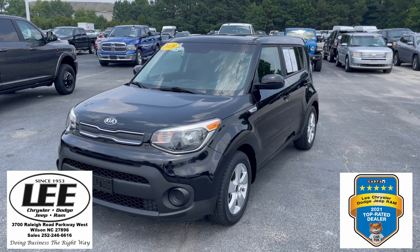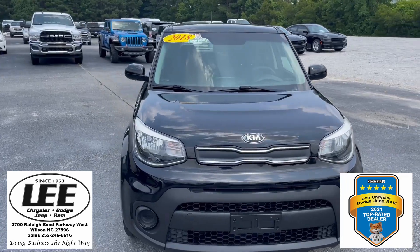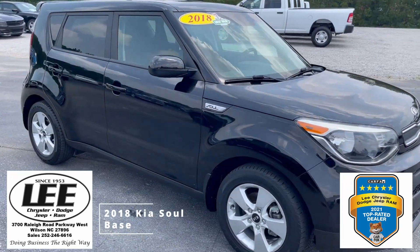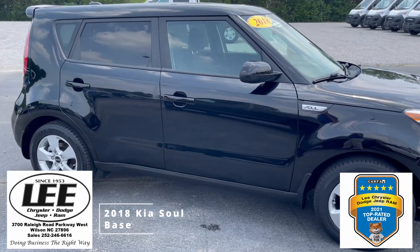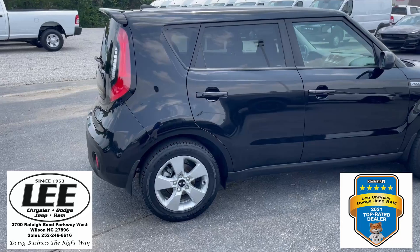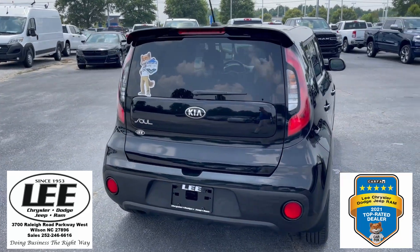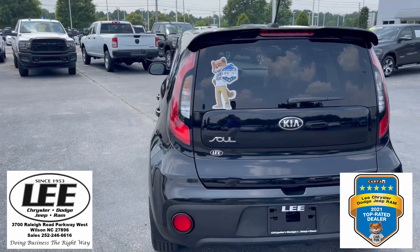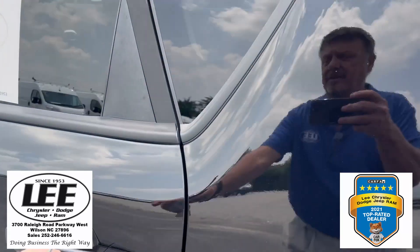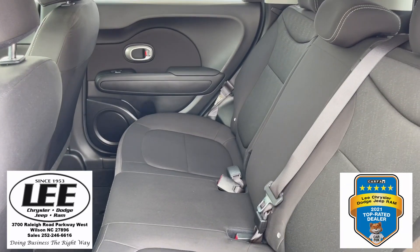Hello and welcome back to Lee Chrysler Dodge Jeep Ram of Wilson, North Carolina. Thank you for taking a minute of your day to look at our 2018 Kia Soul. The color you're looking at is called Shadow Black, and it's got the 1.6 liter gas-sipping engine. If you're looking for your first car, maybe that car for the kids or the grandkids, you found it right here. This is a very, very clean little Kia Soul. Take a look inside — you've got the cloth seats.